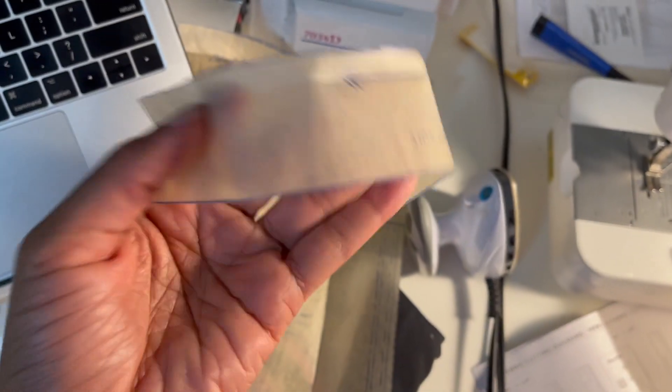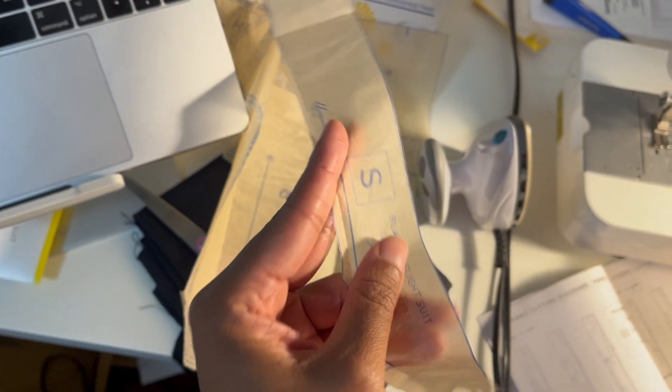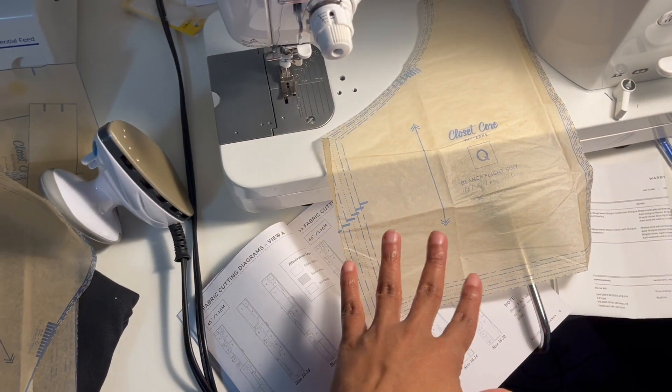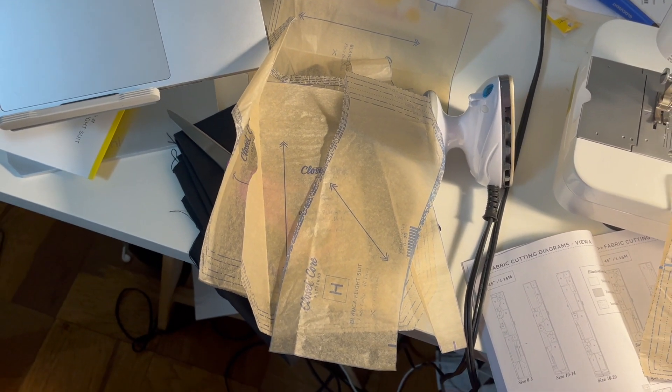I have belt loops, the under collar, and pockets that are all going to be the scrap denim fabrics. This is about as much main fabric as I have left - I thought I'd have more than this, so it's probably a good thing I'm using scraps for the rest. I only need the main fabric for two pieces at this point, so not bad. And just realize that by the time you see this video it'll be Sunday, and the following Sunday I will have had to be done.